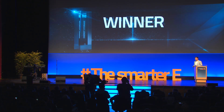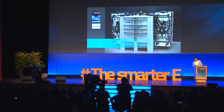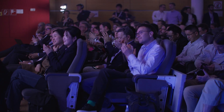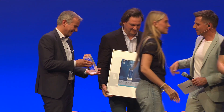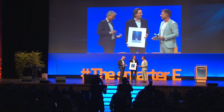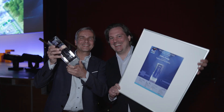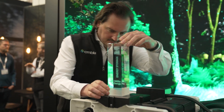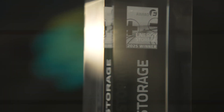Congratulations — or herzlichen Glückwunsch — to CMBlue from Germany with their organic solid flow battery. We feel very proud to have won the prize. It's a recognition for the team after more than 10 years of hard day-to-day R&D work, and being recognized by such a great trade show, we feel very humbled and very honored.